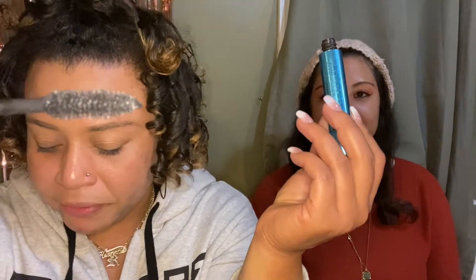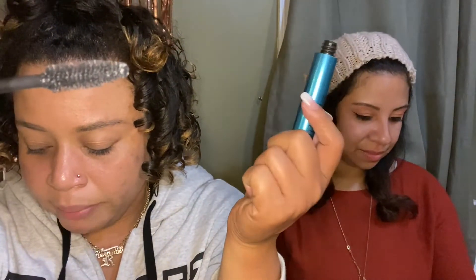The next item is Milk Makeup waterproof mascara called Kush Max. It retails for $24, and I will say it's totally worth it. I'm excited to try this — the packaging is really heavy, and look at that brush! It's like a butterfly brush with heart-shaped fibers. It's conditioning and hemp-derived from cannabis seed oil, so it's infused with cannabis.